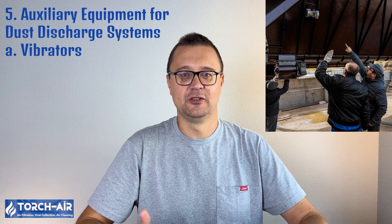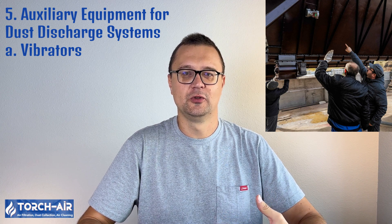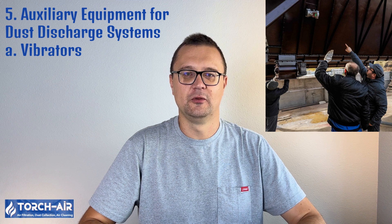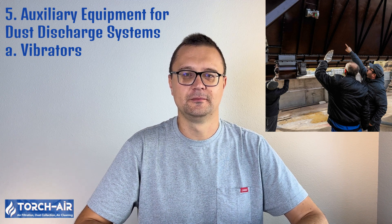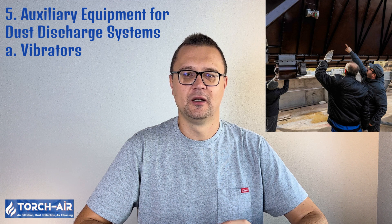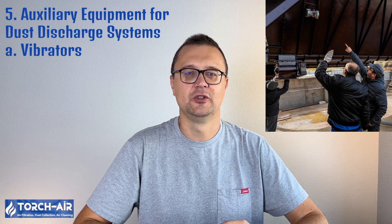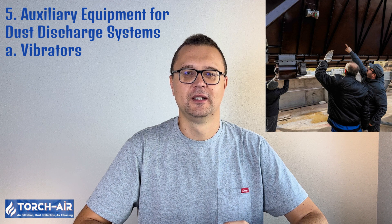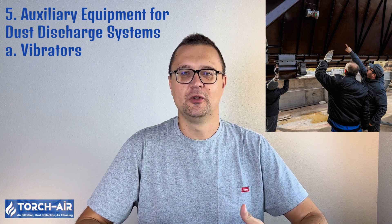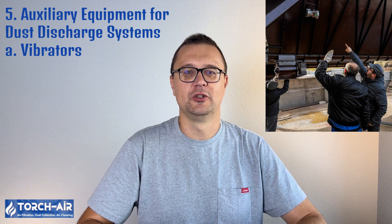In addition to hoppers and discharge devices, a range of auxiliary equipment is used to ensure smooth and efficient dust removal. This equipment can help prevent blockages, improve dust flow, and maintain the overall health of the dust collection system. Vibrators are installed on hoppers to help move dust that might otherwise get stuck or form bridges. By vibrating the hopper, these devices prevent dust from settling and encourage it to flow toward the discharge point. They are effective at preventing blockages and improving dust flow, and are used in systems handling cohesive or sticky dusts, such as in food processing, pharmaceuticals, or chemical production.